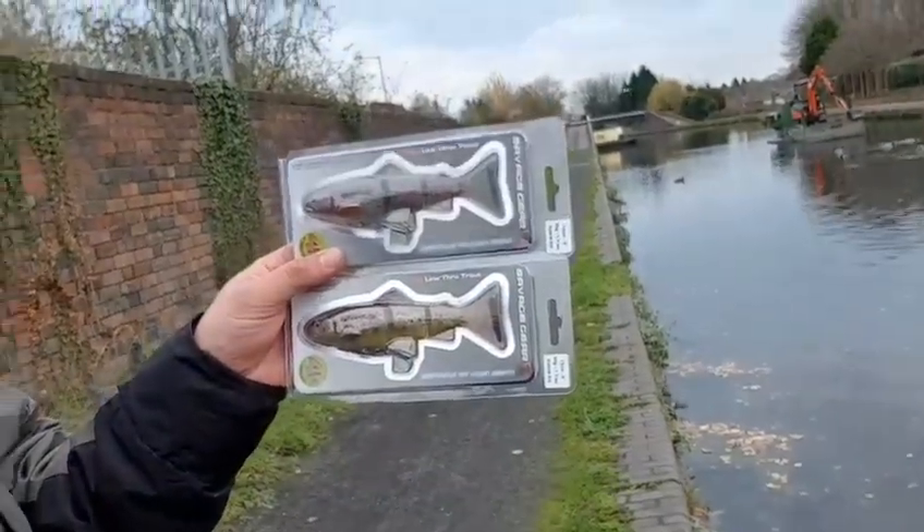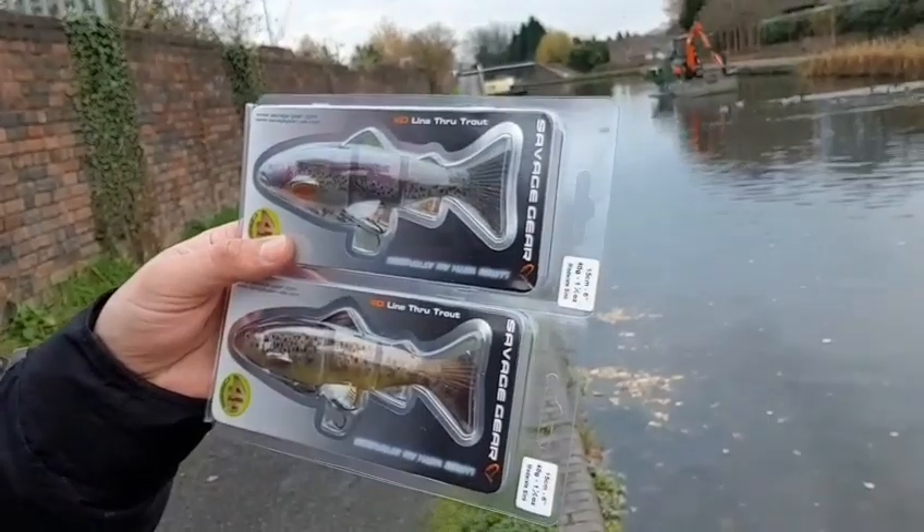What's up guys, today I'm doing the pike fishing. Last time my session was kind of frustrating because I was trying the 3D line-through trout and the 3D burbot, but the pikes were aggressive and they destroyed them. After that I just snagged somewhere in the middle of the canal and lost both of them. So I bought another ones — you can see the 4D line-through trout: one is a brown trout, another one is a rainbow trout.